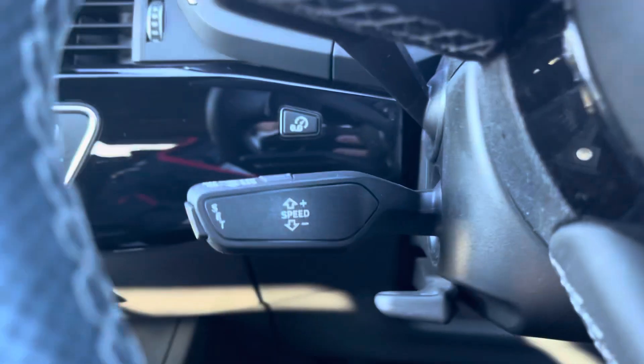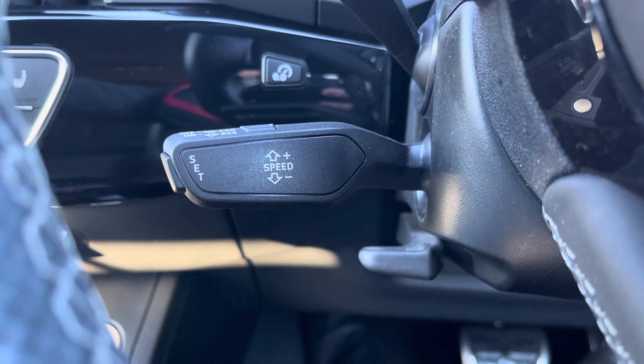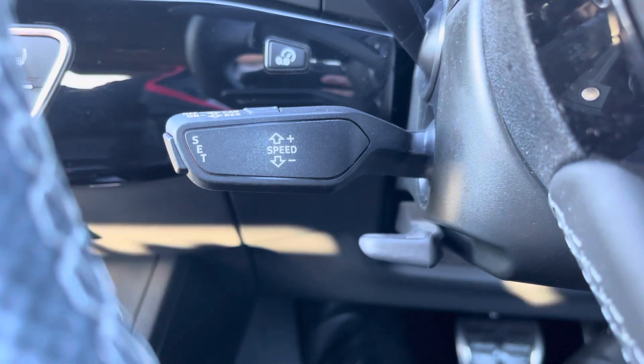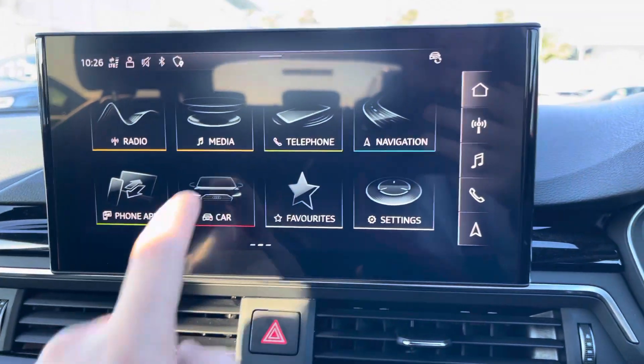And of course this A4 Avant would not be complete without the cruise control function. This is perfect for those longer motorway drives, allowing you to focus on the handling of the car. In the centre of the vehicle, we have the Audi MMI.